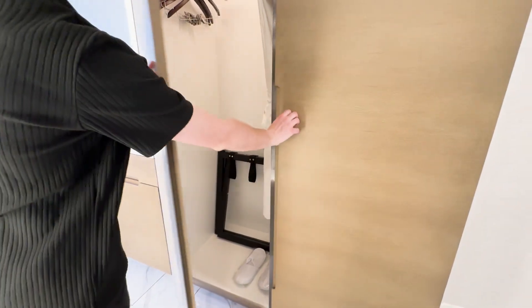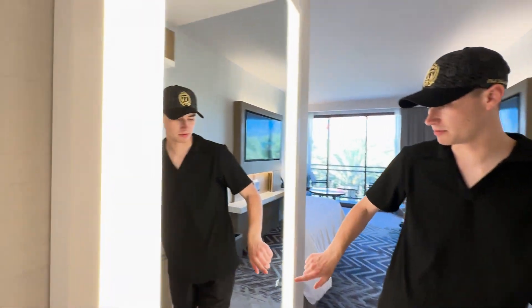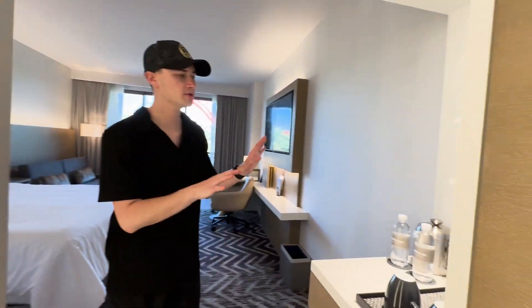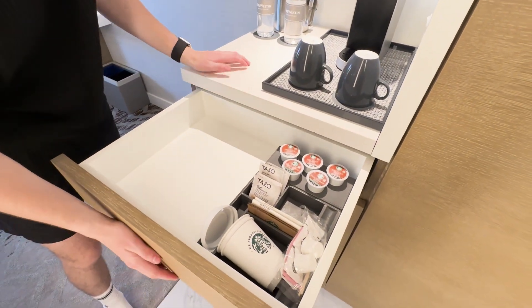In the closet you'll find slippers and hangers. Over here is a mirror that lights up — you just push it to turn it on and off. And then there's the coffee and water station with wine glasses, regular cups, coffee, tea, and everything you need.